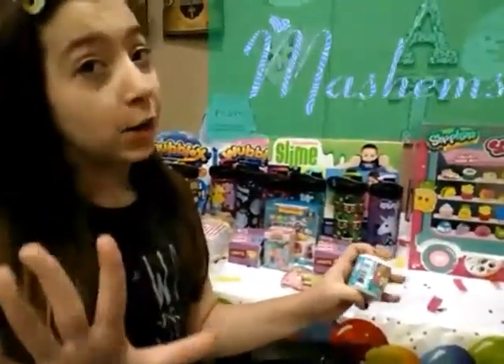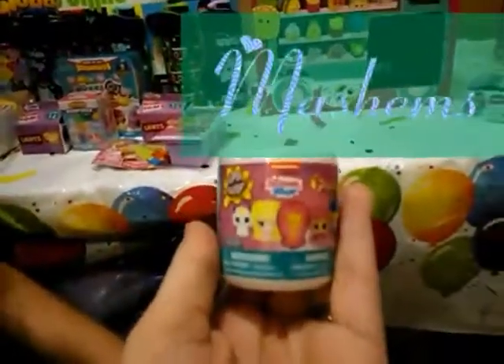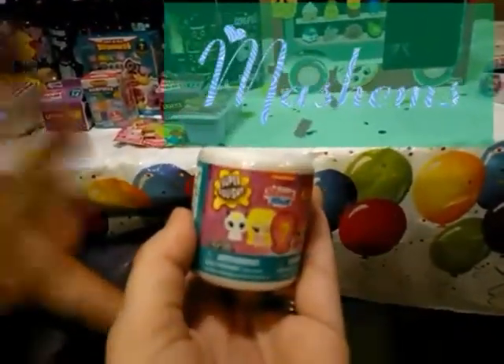Look, it's Shimmer and Shine — I love this show still. I know I'm too big for it but it's still awesome. I can't wait to see what I get. I think they're really squishy too, like their heads are really squishy. I wonder how squishy they are.